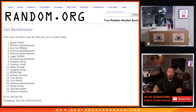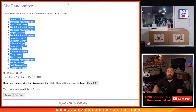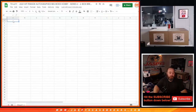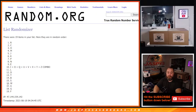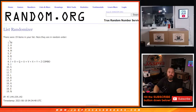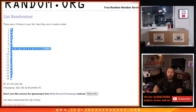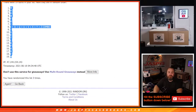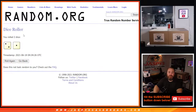Third and final time from Joseph Petrelli down to Anthony Pasciarek, and three times on the letters — third and final time from W down to N. So three times on the letters, three times on the customers, and three times on the dice.